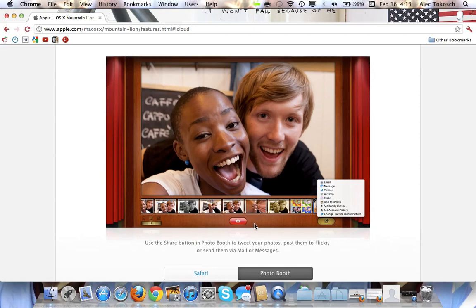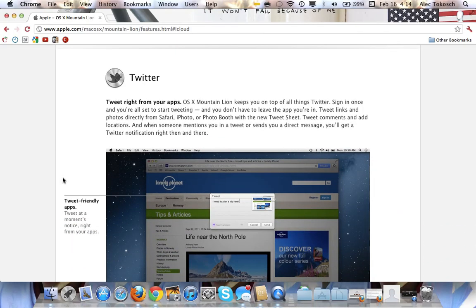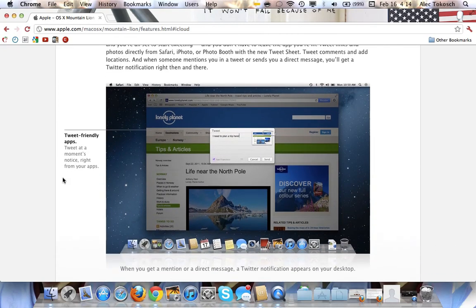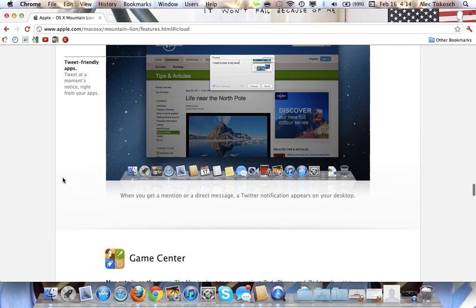And here also in Photo Booth you have more sharing options: you can set it as your buddy picture, account picture, change your Twitter profile picture, AirDrop, Flickr, Twitter, message, email, and even more. Twitter is integrated just like it is with iOS 5, which is great. I started using Twitter right when I got iOS 5 and I love it.